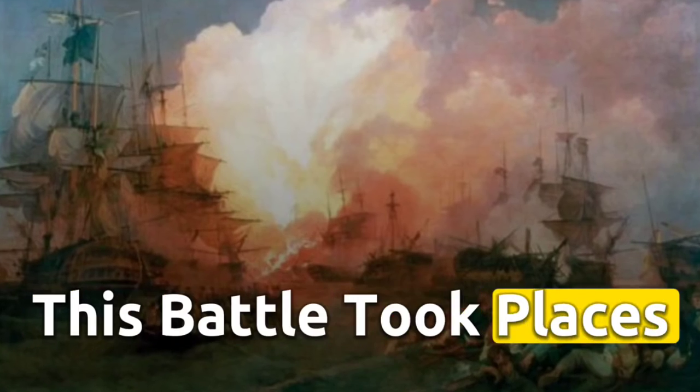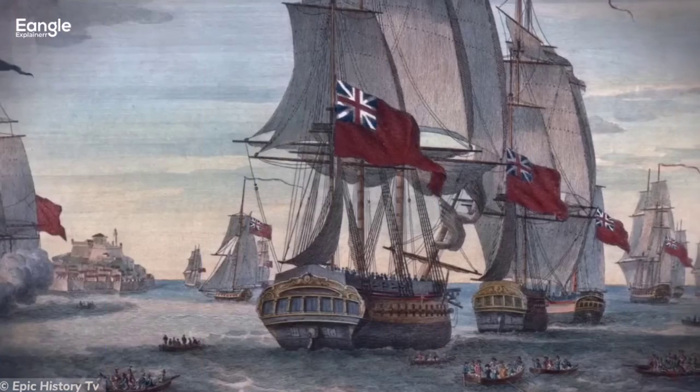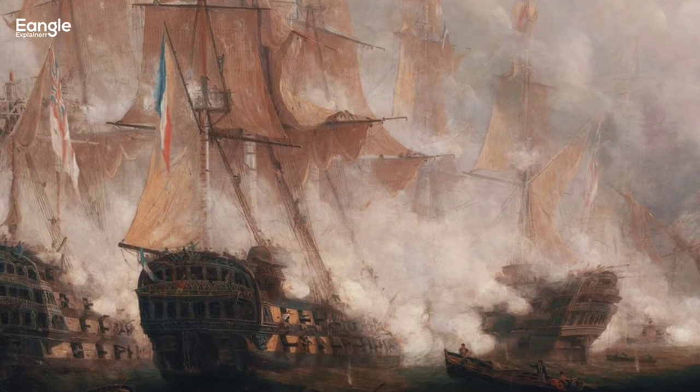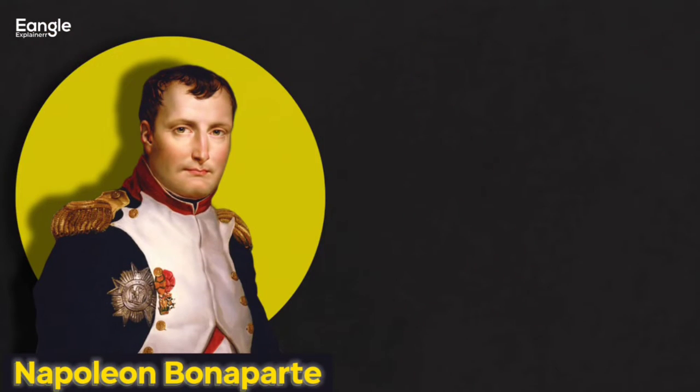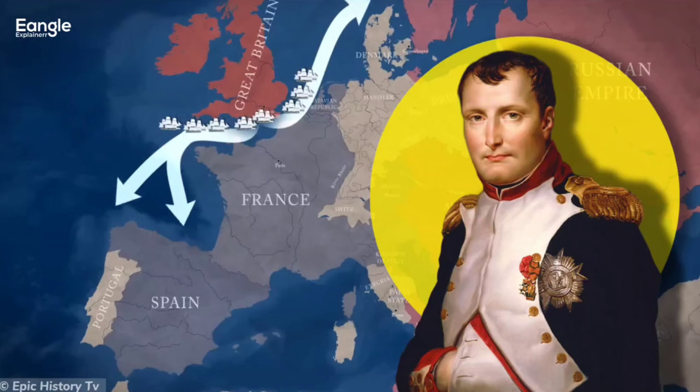This battle took place on October 21st, 1805, off the coast of Spain, and was fought by the British Royal Navy against the combined fleets of France and Spain. At the time, Napoleon Bonaparte was seeking to expand his empire, and the British Royal Navy stood in his way.